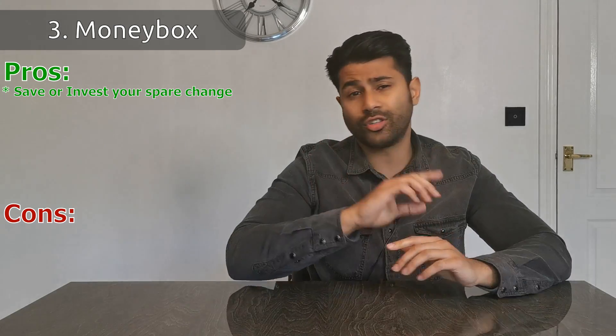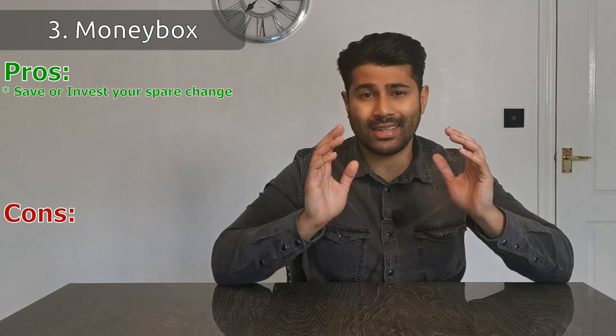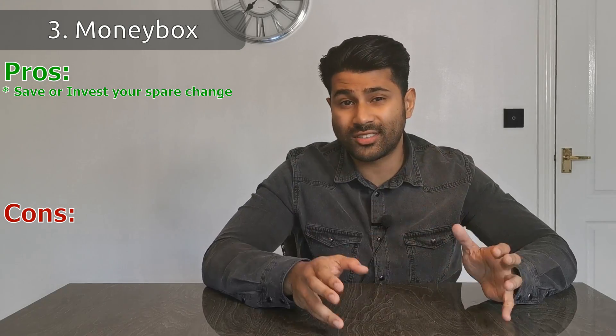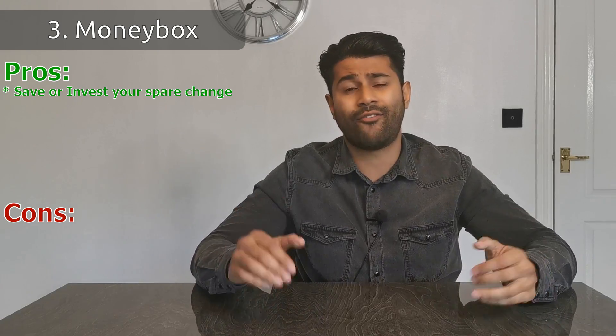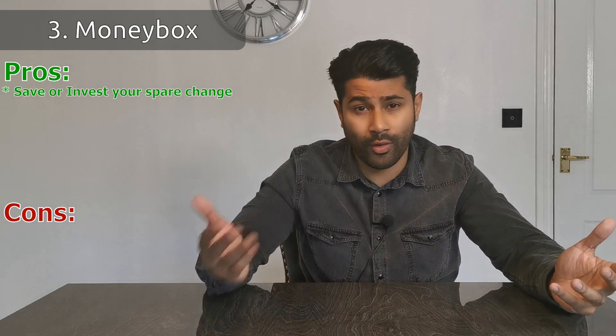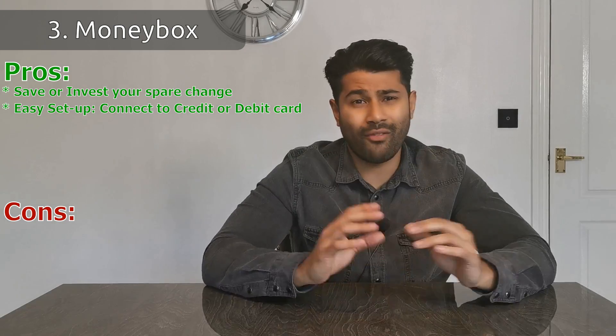The next app is called Moneybox. It's come up with a digital solution for spare change: it rounds up any transaction you make and either saves or invests the difference. For example, if you buy a coffee for £3.60, Moneybox automatically rounds it up to £4.00 and you can choose to invest or save that 40p. The idea is that all these small bits of change eventually turn to pounds being saved or invested, making you money in the long run. It's easy to set up — just allow it access to your debit or credit card.